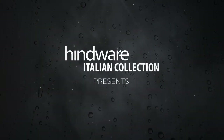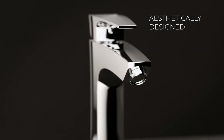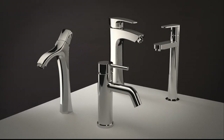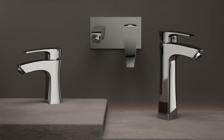Hindwear Italian Collection presents an exquisite range of single lever basin mixers. Aesthetically designed and extremely diverse, choose from our extensive collection to complement your personality and desire, and add the perfect design to your bath space.